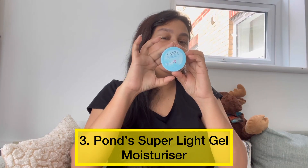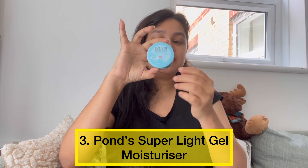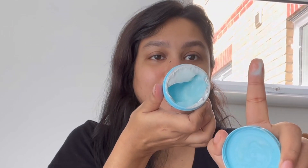Next one is Ponds Hyaluronic Acid Super Light Gel Moisturizer. This is a super light texture and is easily absorbed into your skin. It is perfect for summer nights and days, and you can also apply it under sunscreen. You can see how much glow it gives your skin, and with Hyaluronic Acid, it is extremely hydrating.